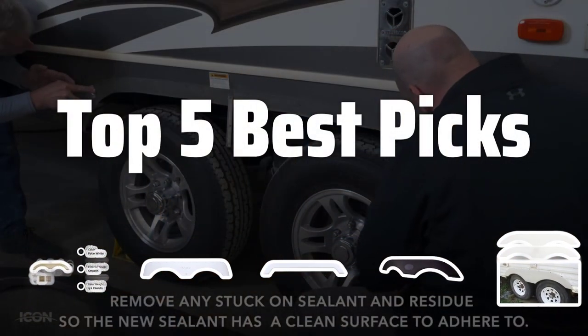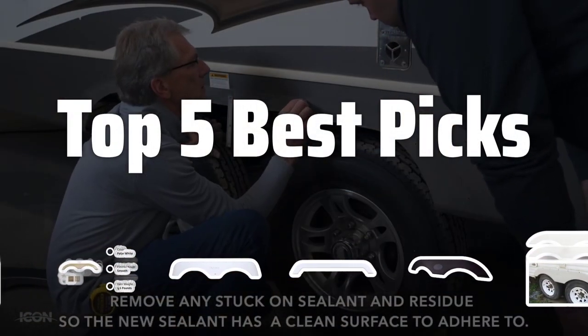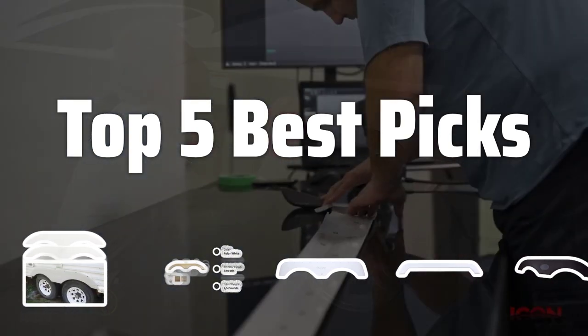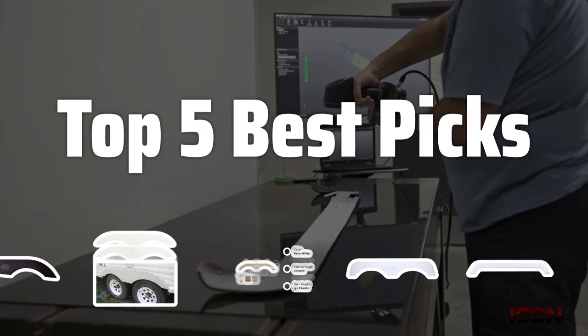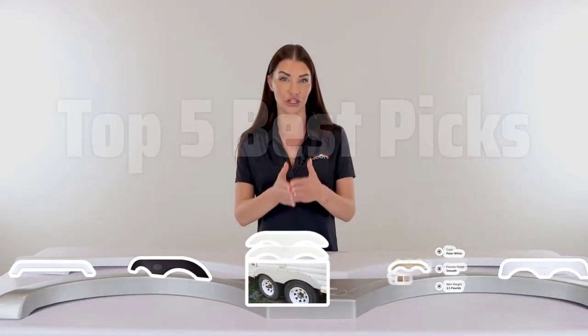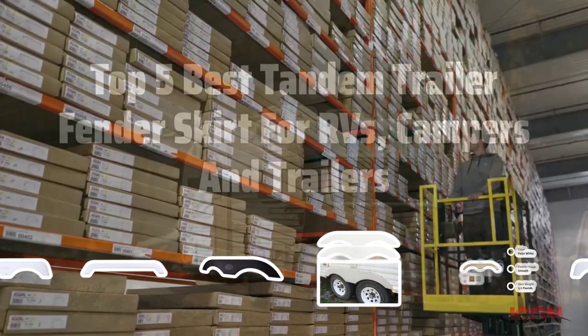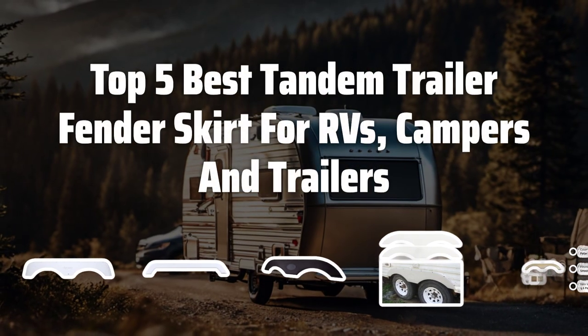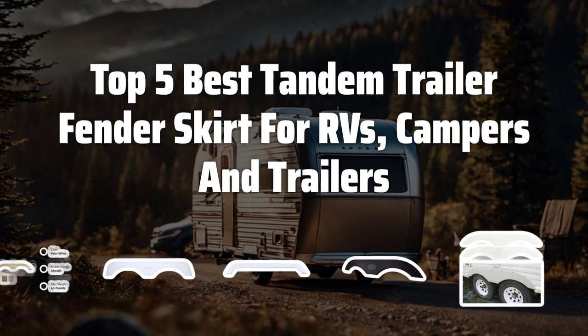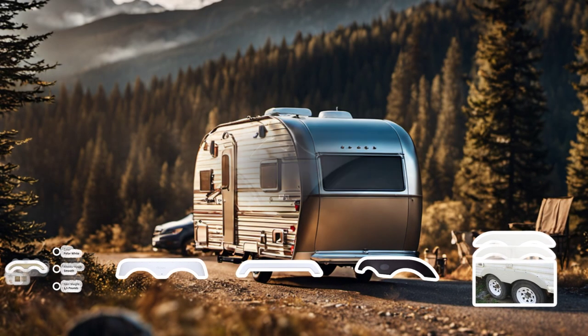Welcome to Top 5 Best Picks. The best trailer fenders is probably one of the most important accessories for RVs, campers and trailers. In this video, we will be reviewing the Top 5 Best Tandem Trailer Fender Skirts on the market to help you make the right choice for your vehicle. Now let's take a look at the Top 5 Best Tandem Trailer Fender Skirts for RVs, campers and trailers we chose for you.